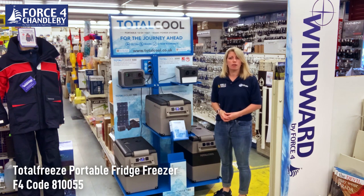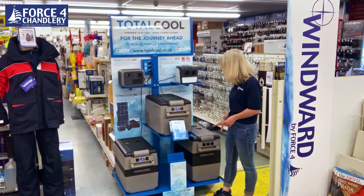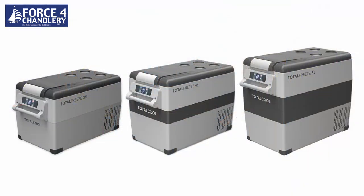First thing to note is that there are three sizes in the range: you have the 35 litre, 45 litre, and 55 litre options. They all share the same footprint — they just get taller.